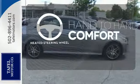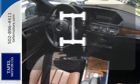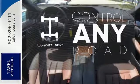The heated steering wheel gives you another layer of comfort on those cold days. The all-wheel drive allows you to master any road, any time.